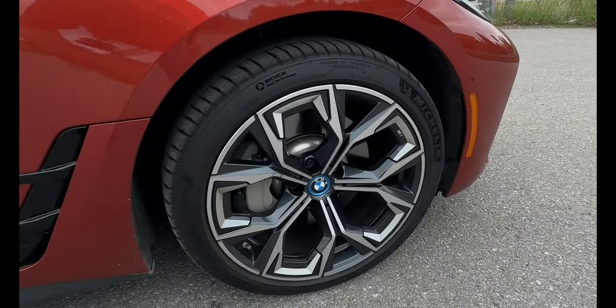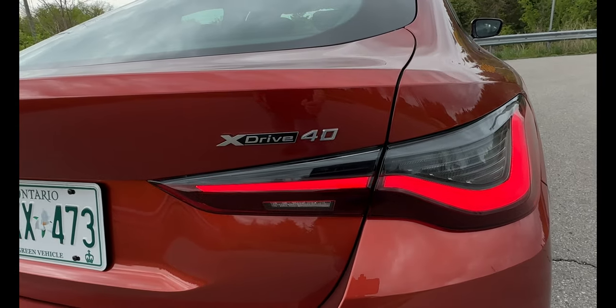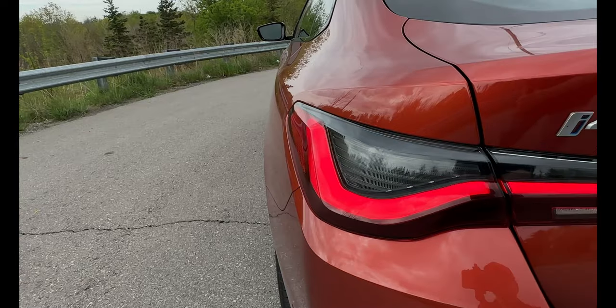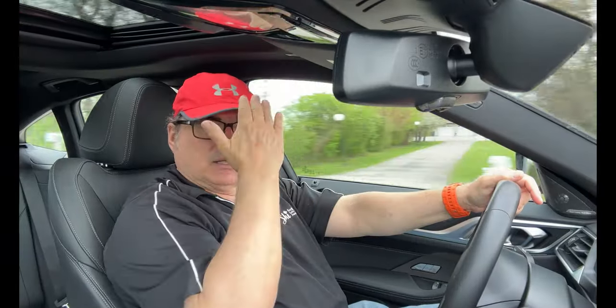Everything about it — the ergonomics, the steering wheel, the displays — just works extremely well. There's not too much fuss having to hunt for menus to get things done. Hats off to BMW for continuing to do great jobs in electrification.